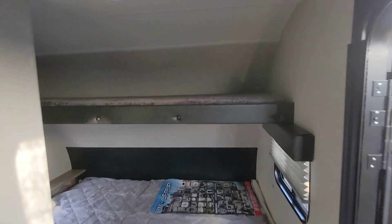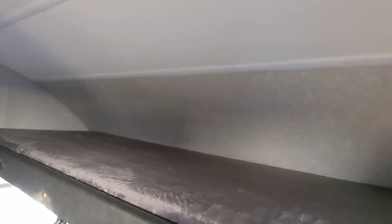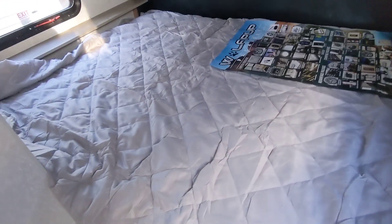It does have a single bunk up top for storage or an additional sleeping space, and a camper queen bed.